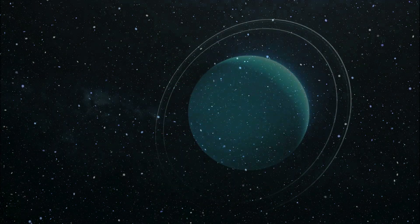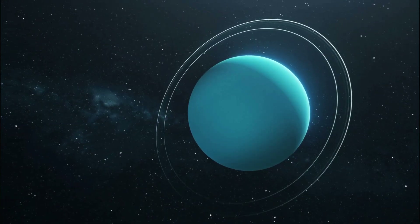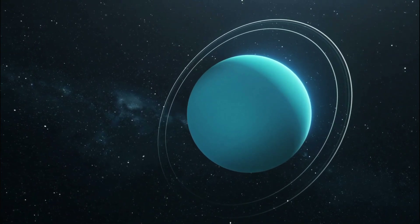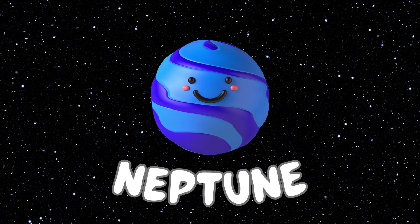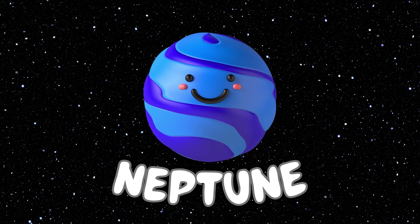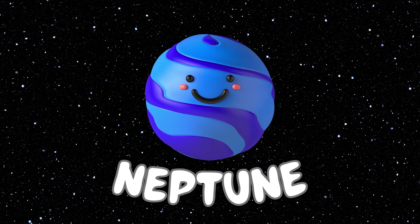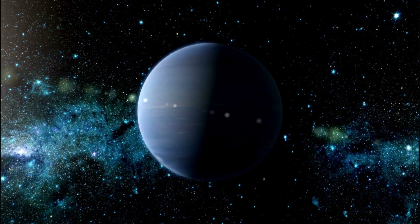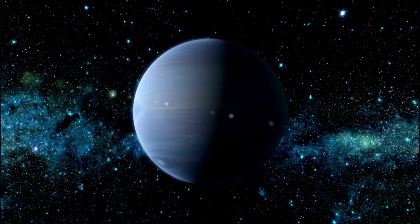And this is how the Uranus planet does look. This is the Neptune planet, the eighth and the last planet of our solar system. And this is how the Neptune planet does look.